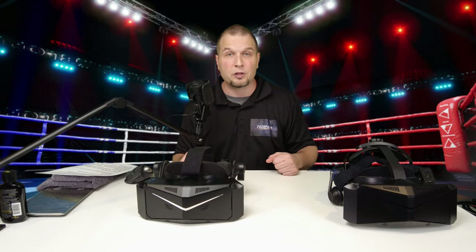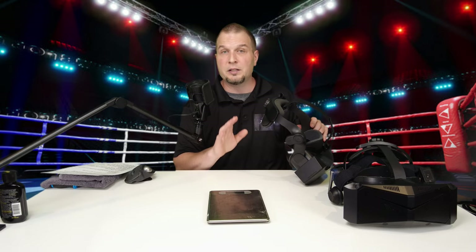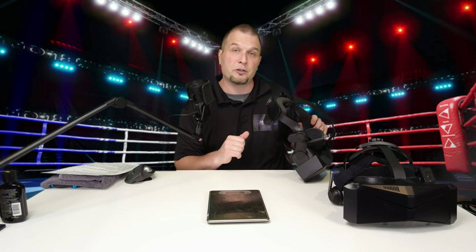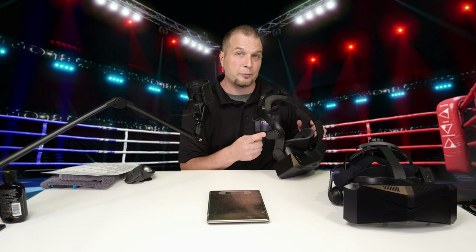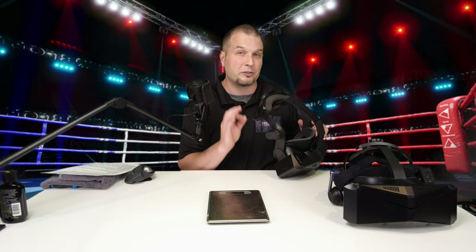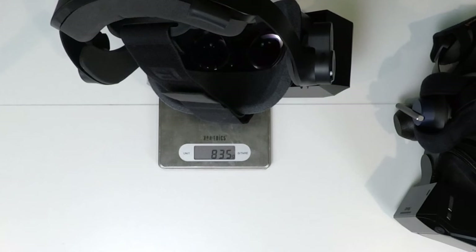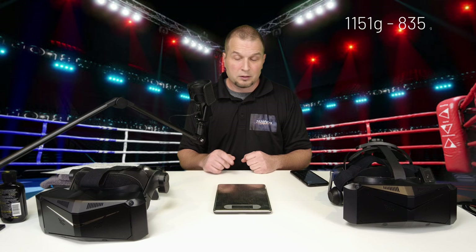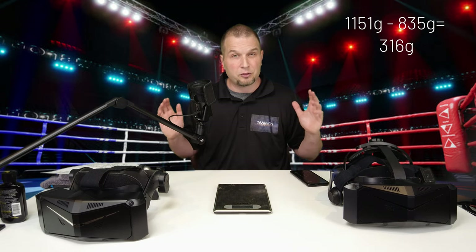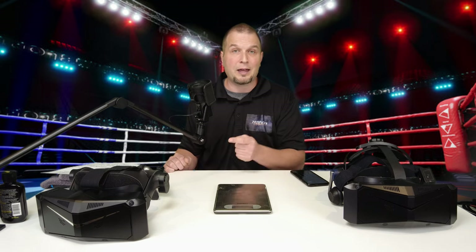Now let's throw the Pimax Crystal Lite on a scale and see the difference in weight from the original Crystal. I want to preface this by noting that when I did the initial weight of the Crystal in the video linked in the description, that was using the DMAS speakers. On this one I'm using the SMAS speakers, which are most likely slightly lighter. The weight of the Pimax Crystal Lite is 835 grams. Subtracting from the 1,151 grams of the Crystal gives a 316 gram difference. Keep in mind the DMAS speaker weight could account for some of that difference.